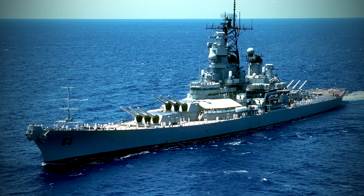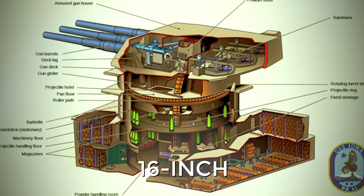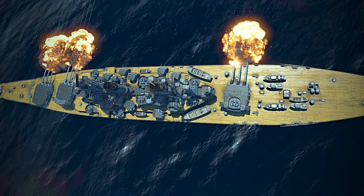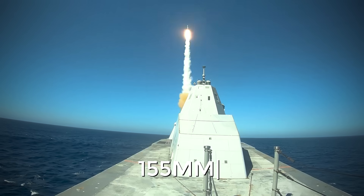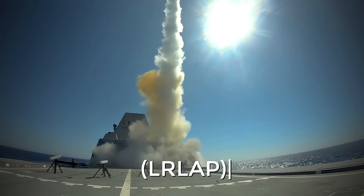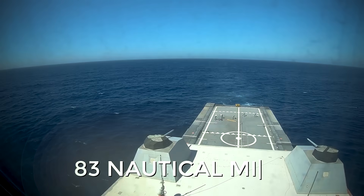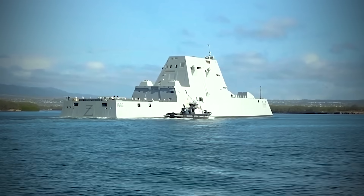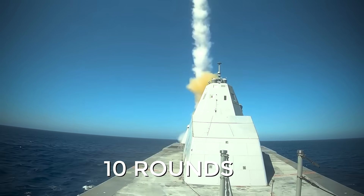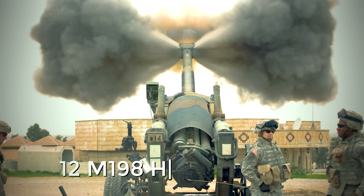The Zumwalts were intended to mark the return of naval gunfire support to the Pentagon's active weapons arsenal, a capability lost with the retirement of the Iowa-class battleships in the early 1990s. Two Advanced Gun Systems, AGS, are mounted on each Zumwalt. The AGS consists of a 155-millimeter cannon firing the Long-Range Land Attack Projectile, LRLAP — a rocket with a 24-pound explosive warhead, a circular error probable of 50 meters, and a range of about 83 nautical miles. The fully automated storage system holds up to 750 rounds, the barrel is water-cooled for a rate of fire of up to 10 rounds per minute per gun, and using multiple-round simultaneous impact, MRSI, tactics, the initial firepower is equivalent to 12 M198 howitzers.